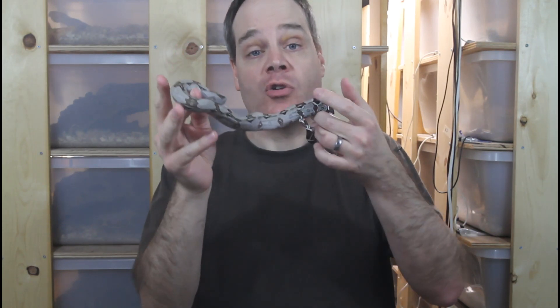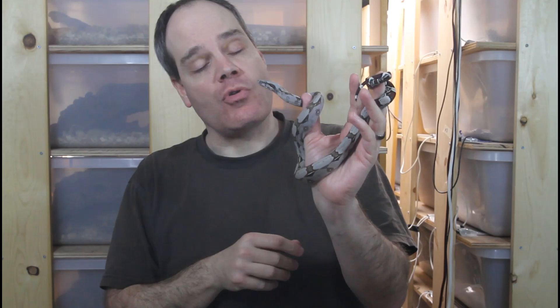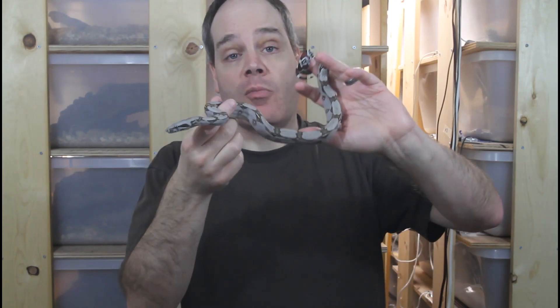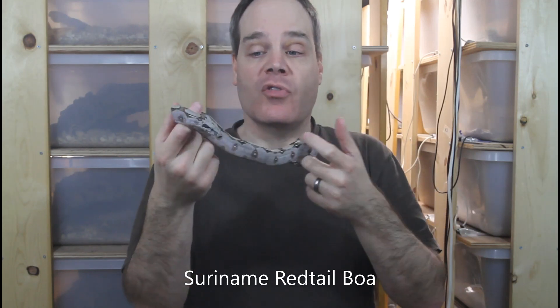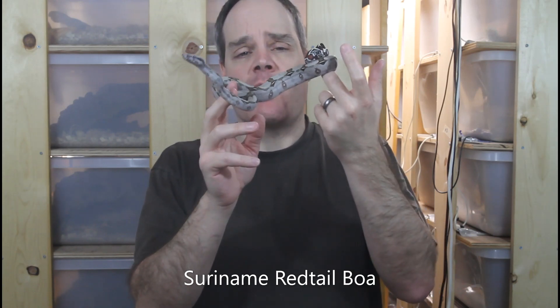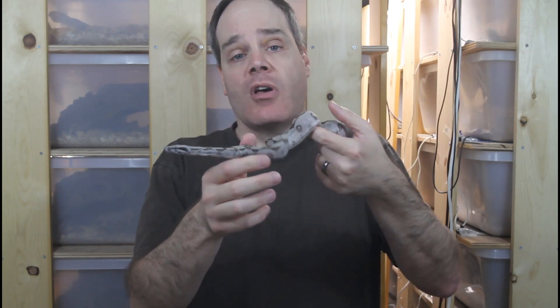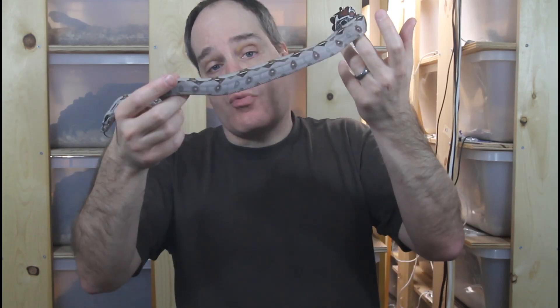The first type of color change in boa constrictors is color changes as they develop and mature. Very often, especially with locality boas, the babies don't have the same coloration as the adults. One classic example is the true redtail boa constrictor constrictors, such as this Suriname redtail. This is a baby about six months old, and when BCC are born they usually have a much more gray body coloration than they do as adults.